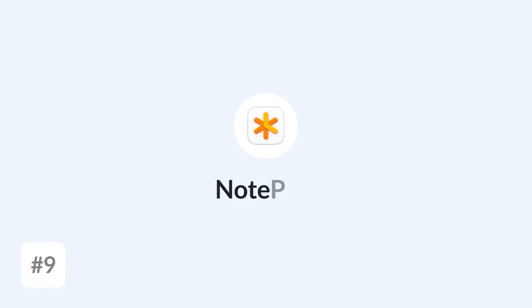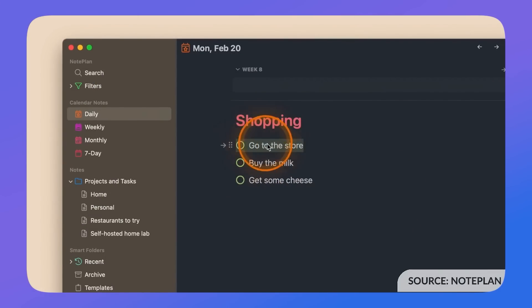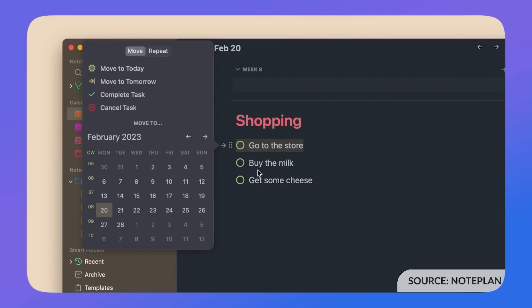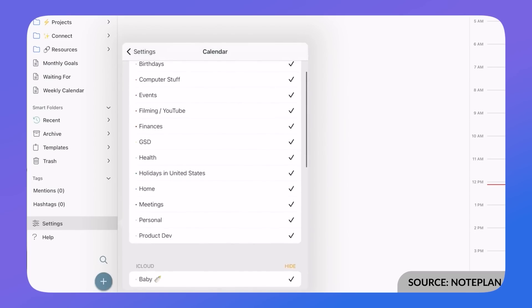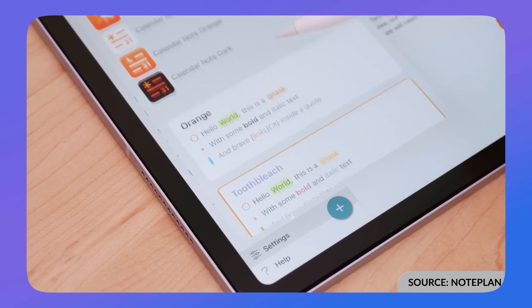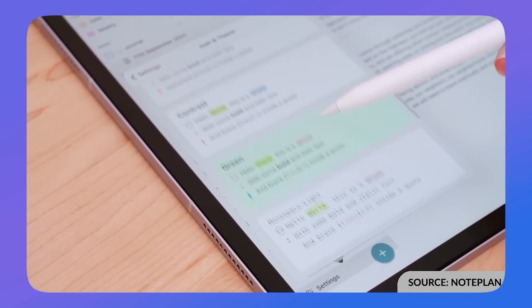Number nine is NotePlan. This application has changed a lot in the last year, adding abilities for bullet journaling, Kanban, and much more. It's becoming more of a planner experience and, like Amplenote and Evernote, wants to combine tasks and calendar in one place. It's much more focused on Apple users, but the company has done a huge amount of development in the last year. In terms of visuals, it's not as attractive as Reflect Notes or Evernote, but it offers great functionality — similar to Agenda Notes but with more abilities.